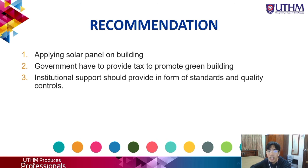For the recommendations, first is by applying solar panels on buildings. It probably requires higher cost but in the long term it will bring many benefits. There are three types: solar wall, solar heating, and solar water heater. Second, the government has to provide tax incentives to promote green buildings, where taxpayers who construct a building meeting certain requirements can be rewarded, with the tax credit proportional to the size of the building. Lastly, institutional support should be provided in the form of standards and quality controls.